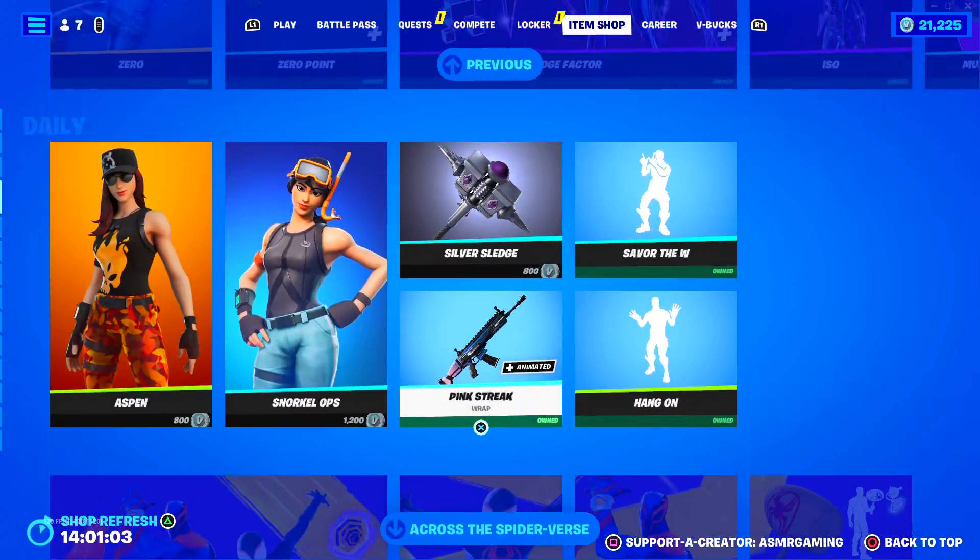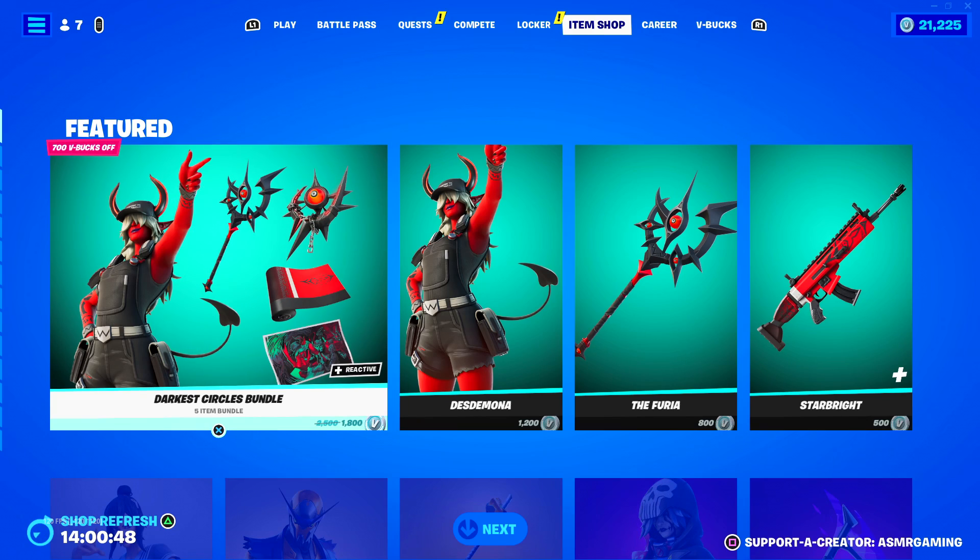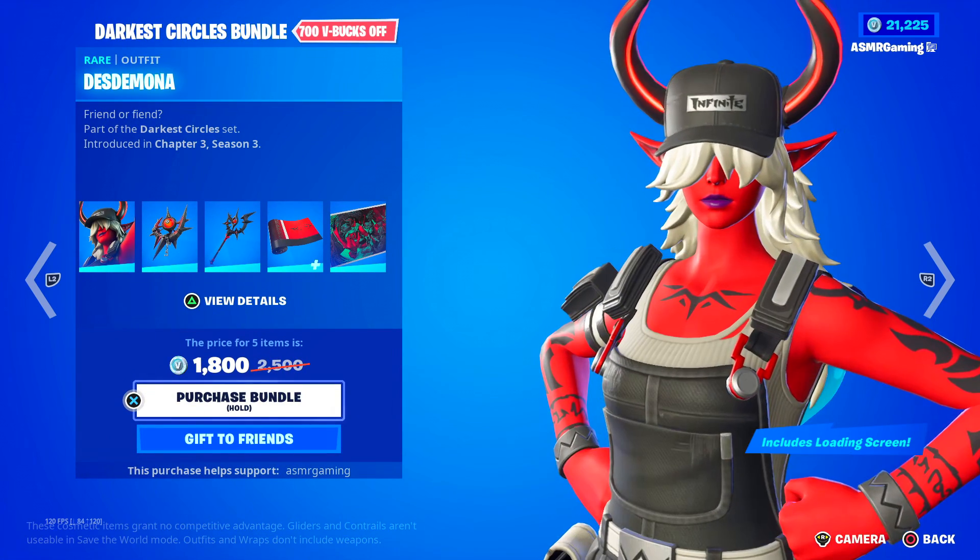So if you are picking up anything on the Fortnite item shop today, be sure to use code ASMRGAMING — it really helps out the channel. I appreciate every single one of you for using code ASMRGAMING, both on Fortnite and on the Epic Game Store.